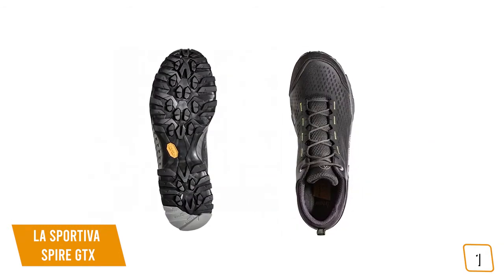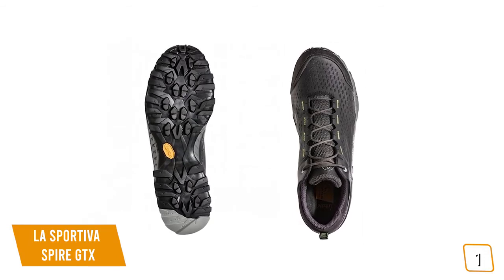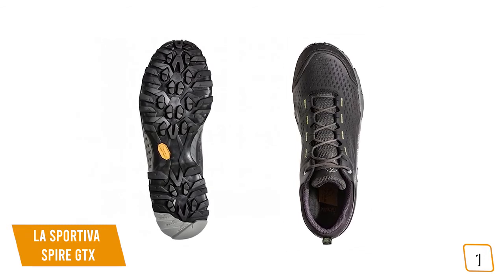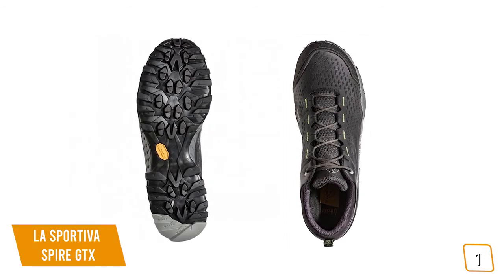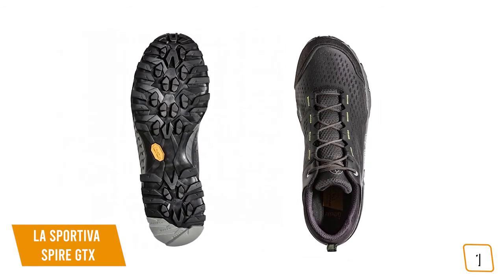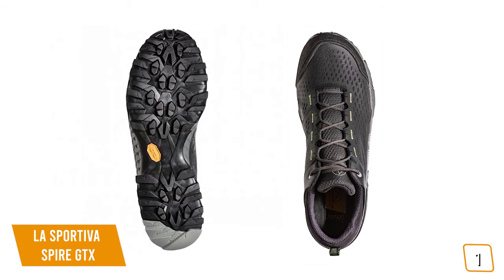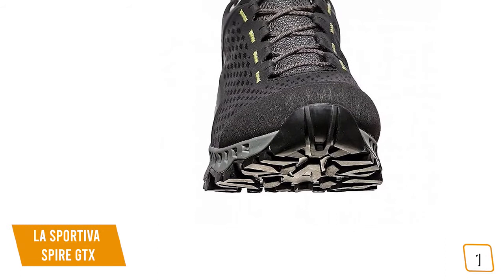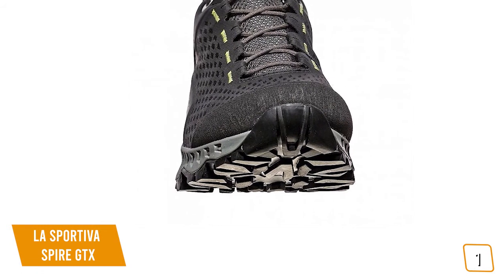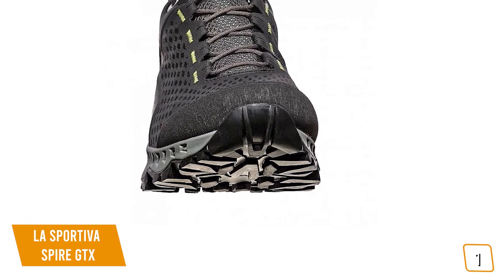The breathability of the Spire GTX is exceptional — the Gore-Tex Surround membrane allows it to expel perspiration through the ortholite footbed, making it one of the most breathable hiking shoes with a waterproof liner. When it comes to traction, the Vibram XS Trek rubber compound of the outsole is extremely grippy and dispatches both wet and dry rock scrambling without any problems. The lug pattern is very aggressive — the deep and widely spaced lugs let you cut through mud and soft dirt quite easily and quickly shed it without letting it cake up on the bottom.